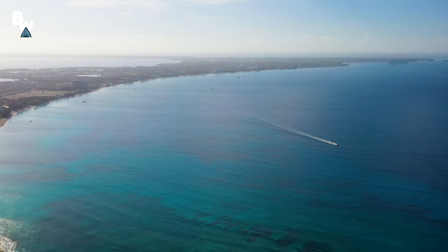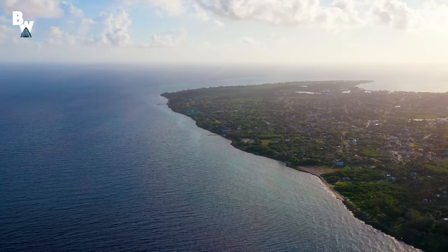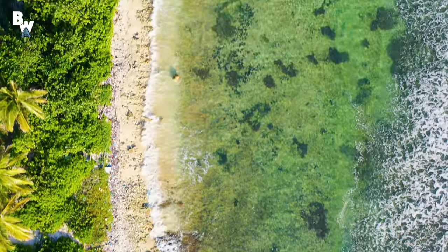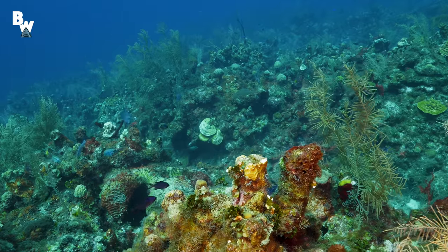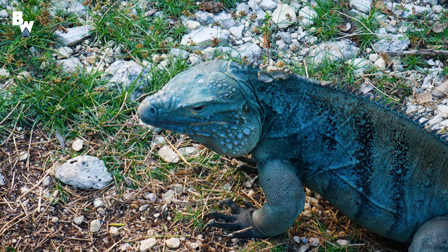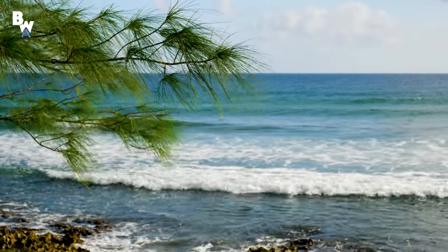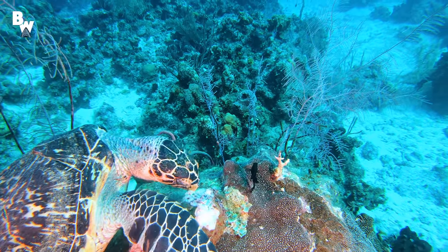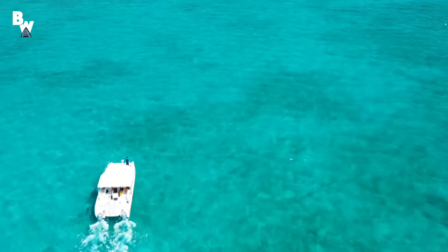This 22-mile stretch of land located in the Caribbean Sea just south of Cuba is home to lush beaches, crystal clear waters, and an abundance of marine life. In fact, Grand Cayman is one of the most iconic locations in the tropics to experience up-close encounters with some of the world's most renowned aquatic creatures. And today, that's exactly what we plan to do.